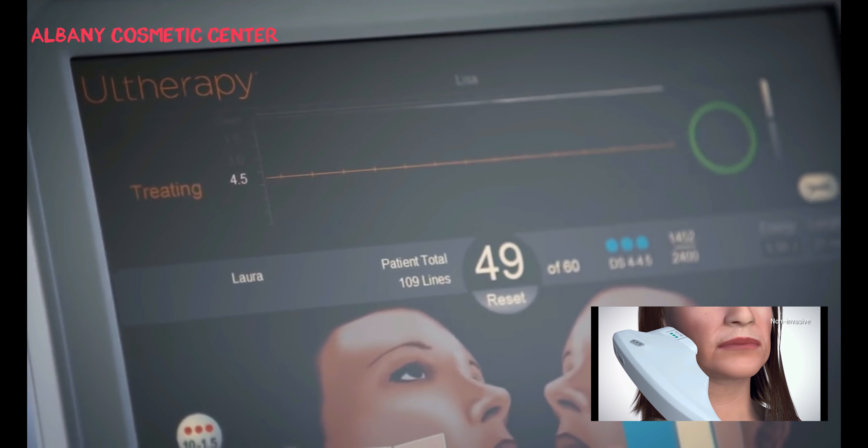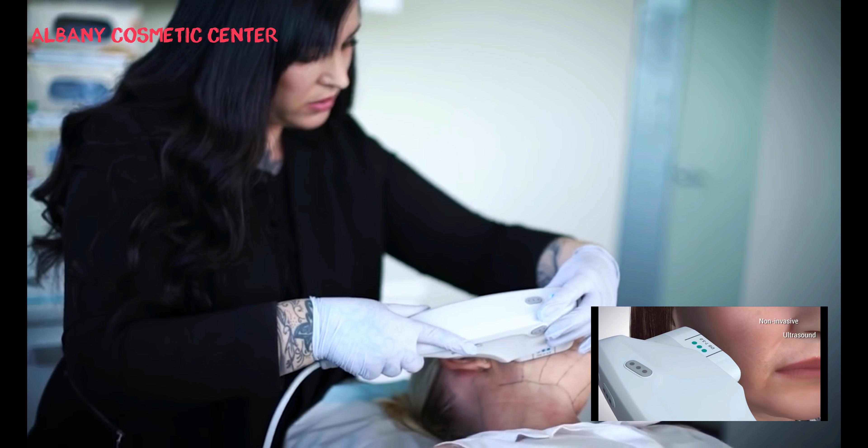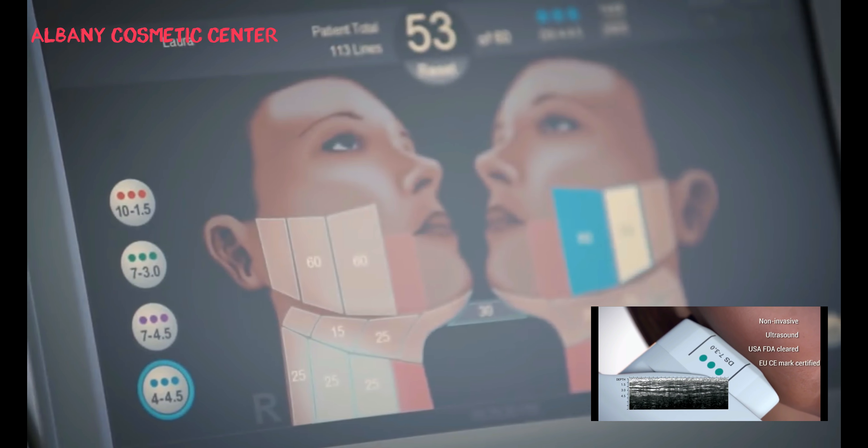Ultherapy is a non-invasive way to lift and tighten skin using time-tested ultrasound technology, and is US FDA cleared and EU CE mark certified.